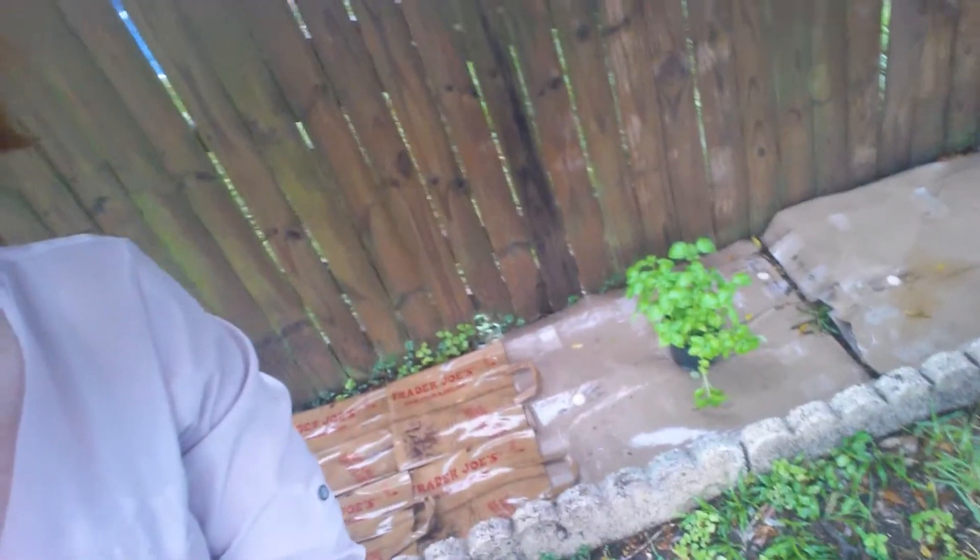I've got some cardboard here which I am using to kill the grass. I'm not sure, but it seemed like a good idea to do that. I'm either going to put dirt on top of it or I'm going to use it to kill the grass. But since I'm planting tomatoes, I know tomatoes like to go very deep with their roots. Maybe I'll just rip it up and fill it in with dirt.